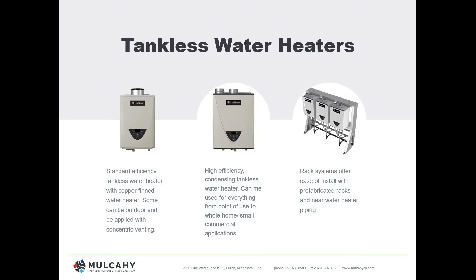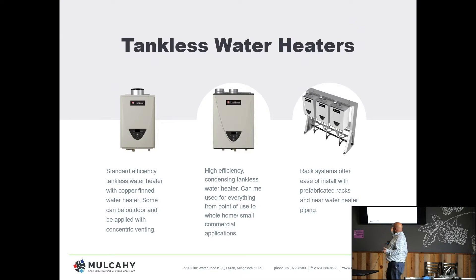The first topic is tankless water heaters. We'll talk about design criteria, why you'd use them, and why you wouldn't. Even within tankless, we still have standard efficiency and high efficiency options. When you get into commercial or larger applications, a single tankless heater only goes so far, so you have to bank them together.